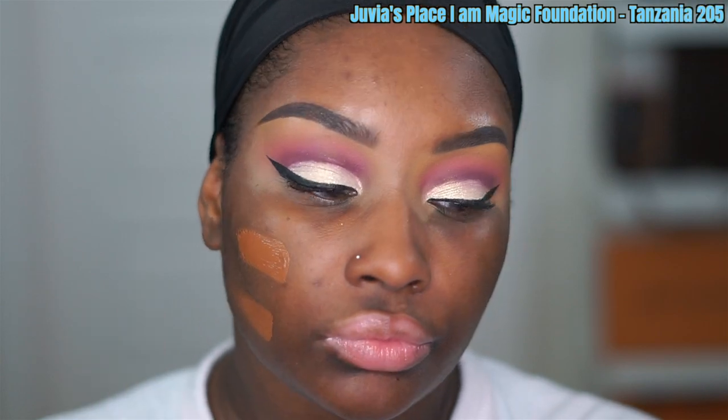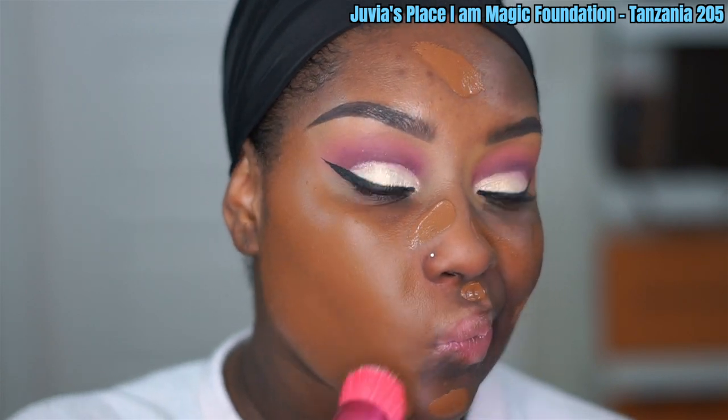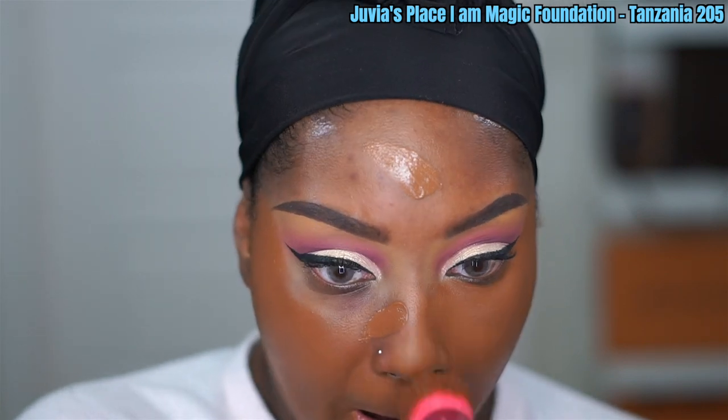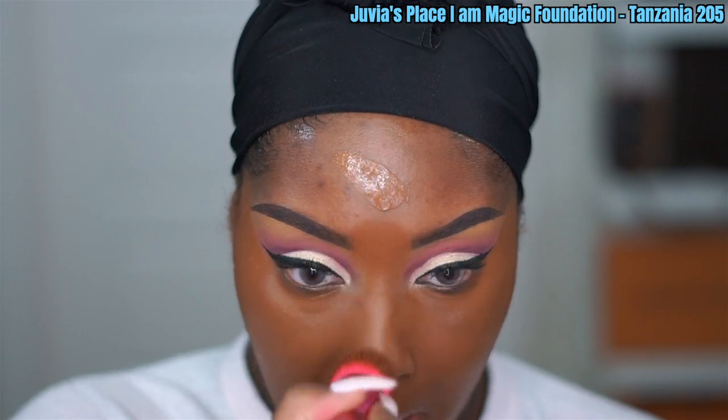I'm using a new foundation today — I forced myself to use stuff that's been sitting collecting dust because I am a creature of habit. I'm trying out the Juvia's Place I Am Magic Foundation in the shade 205. On camera it's looking a bit orange, but in real life this is a cool-tone foundation — I'm not sure why it's popping up like that on camera, but once it's set on my skin you can get the real color. I'm blending this out with an elf brush and will link it in the description box if I can figure out which one it is.